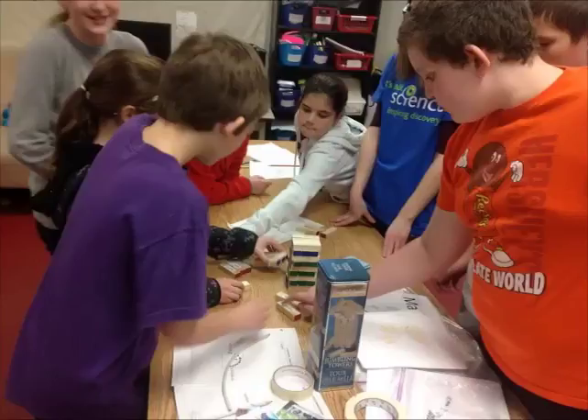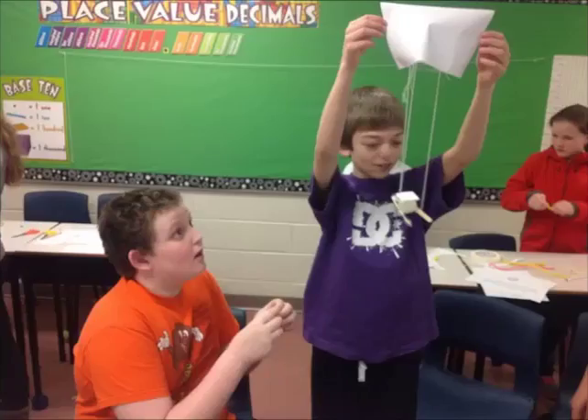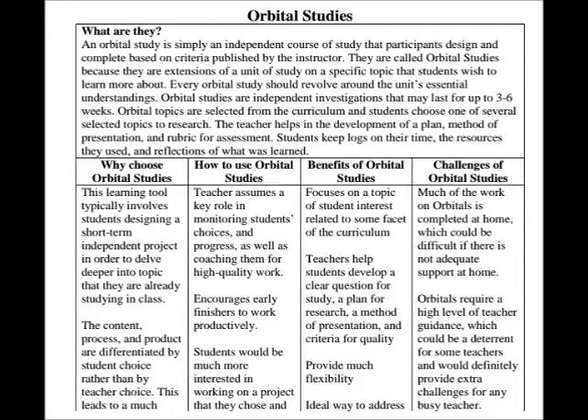How will the use of Orbital Studies affect student motivation and achievement? Knowing this connection between student motivation and learning, our research question evolved to be focused specifically on student motivation and ways in which we can increase student motivation. Therefore, our research question asked: How will the use of Orbital Studies increase student motivation in the Grade 6 science classroom?